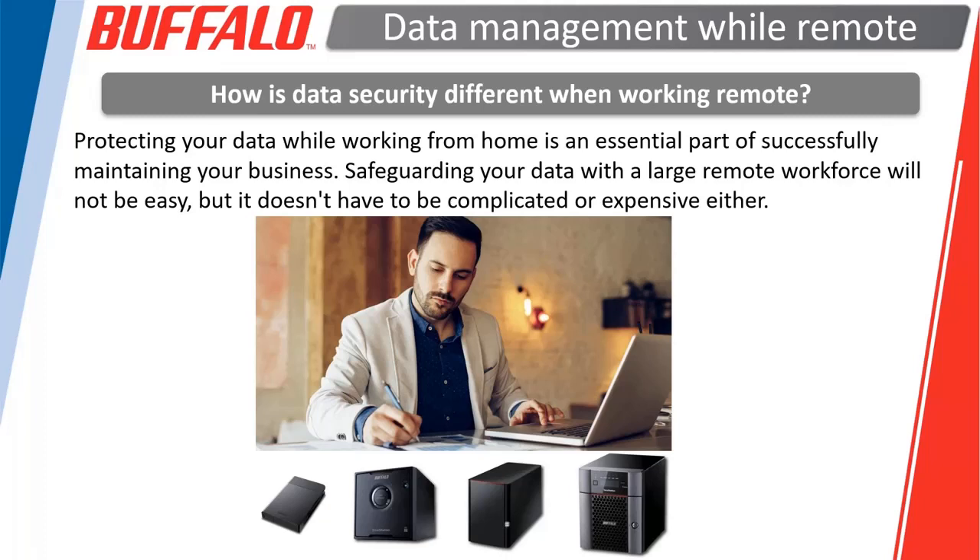The biggest thing we want to talk about today is backup. There are a number of ways you can do that. Here at Buffalo, we provide several different devices that can be used as backups for a local system, from the very simple to the very complex. We can help you out with that, whatever your needs are.